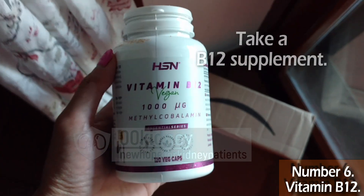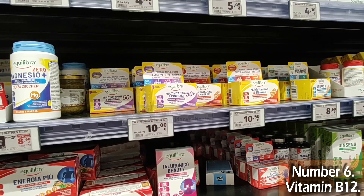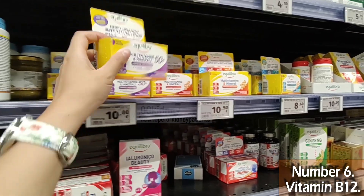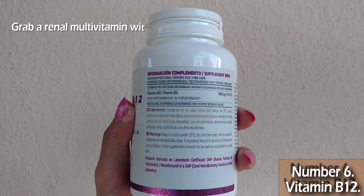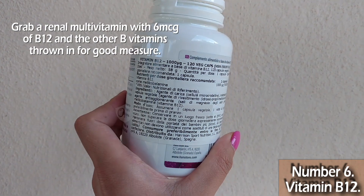Here's the deal: take a B12 supplement. Every single CKD patient should be on one — no excuses. Or better yet, grab a renal vitamin with 6 micrograms of vitamin B12 and the other B vitamins thrown in for good measure. Your kidneys will thank you.